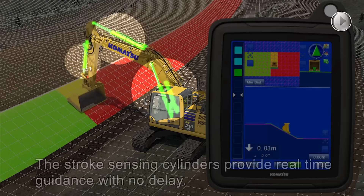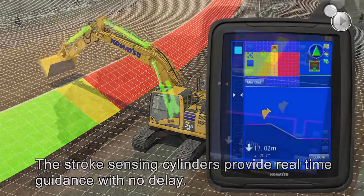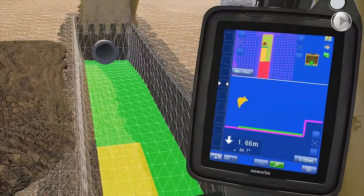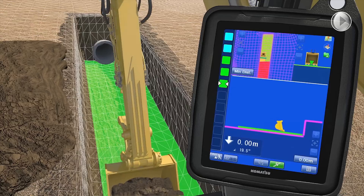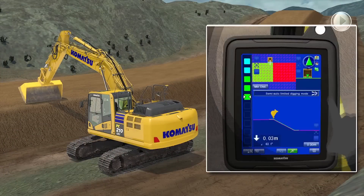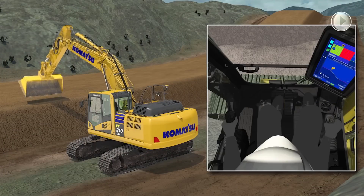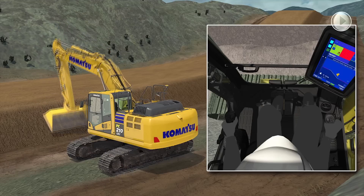The stroke sensing hydraulic cylinders provide real-time guidance with no delay. The operator is given guidance to the target surface additionally with the large grade indicator and sound guidance. Checking the grade by the bucket tube can be done faster than conventional machine guidance with our stroke sensing cylinder.